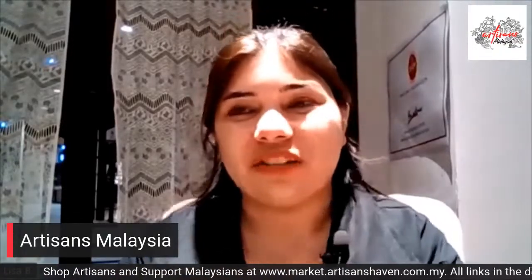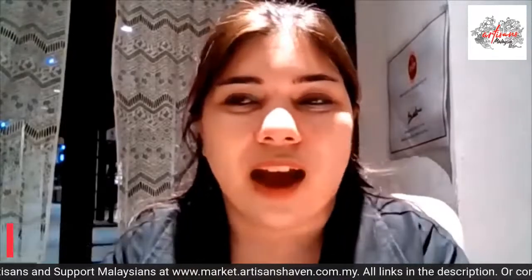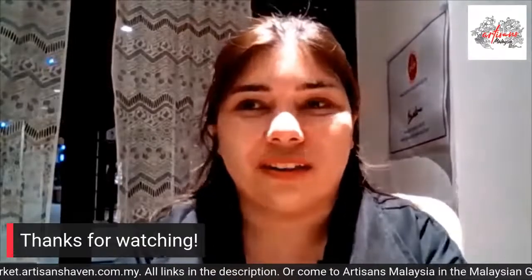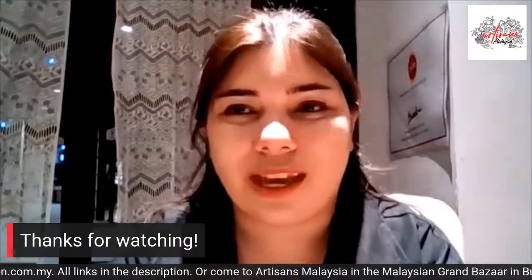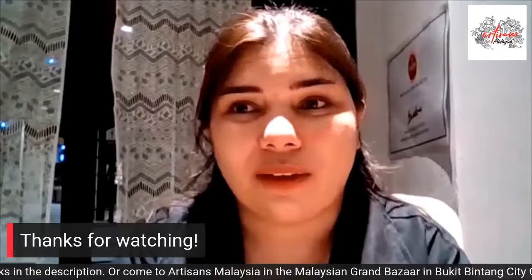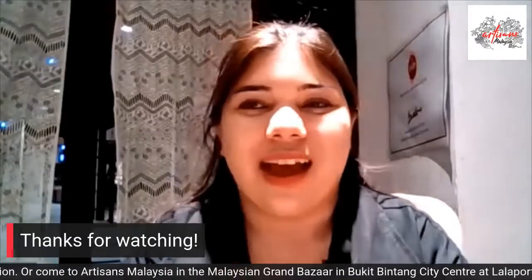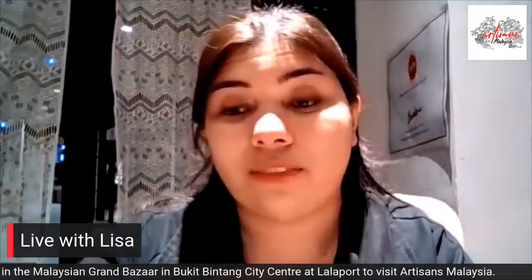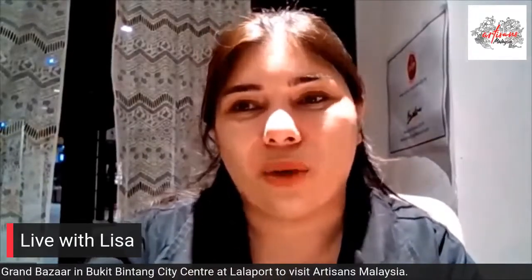Thank you for watching, and I'll see you guys next time. I hope you guys have a great weekend and a great week ahead. Please do stay safe, and thanks for watching. See you next time. We're here for Facebook Live every Monday, Wednesday, and Friday. Thanks guys!